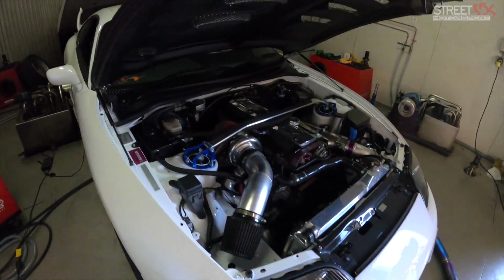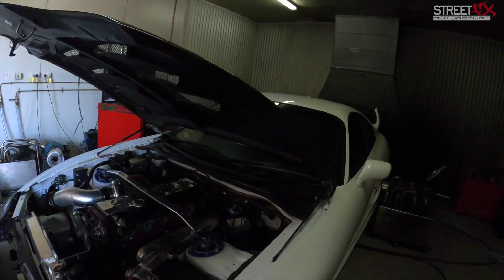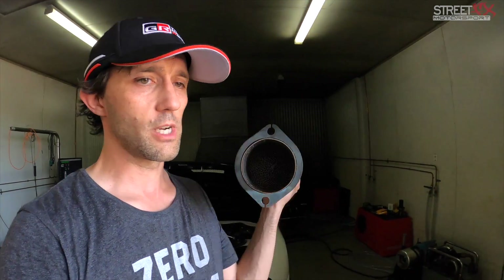This car is our project car, it's got a whole heap of goodies on it and makes good power. It's a very hot day today though, so we're actually detuning it down to around 25 psi — usually we can run around 33 psi — but because it's nearly 40 degrees here in Australia we're turning it down a little bit. That's still going to be making somewhere over 800 horsepower at the engine, which will give us plenty of indication as to whether a catalytic converter is going to rob us of too much power.